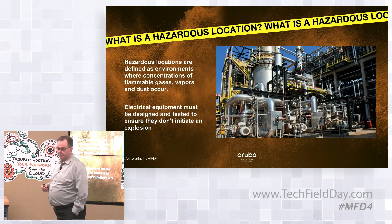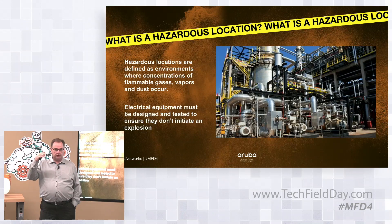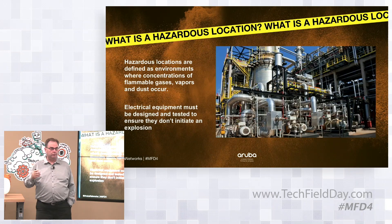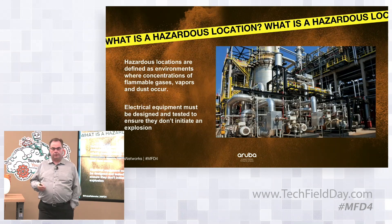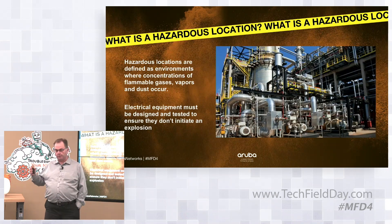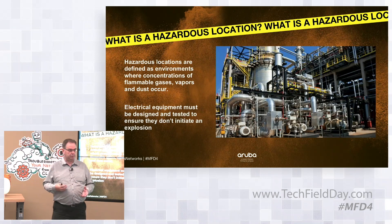In the context of the industry, you have a couple of different classes. You have Class 1 Div 1 in North America, and in Europe you have ATEC Zone 1 or Zone 0. These are environments where you have persistent explosive atmospheres — continuous outgassing of potentially explosive materials. Units must be placed into an enclosure such that if an explosion initiates inside, it doesn't propagate outside.